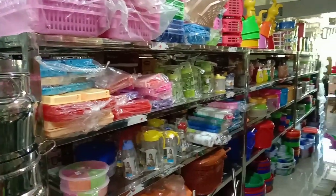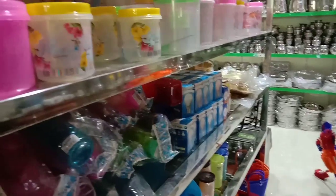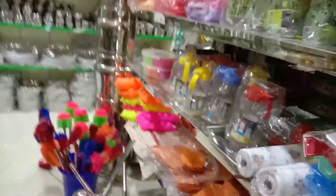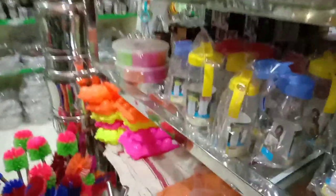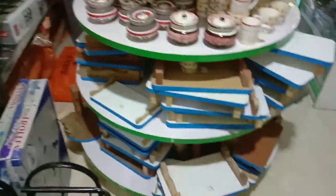Now, the first floor and the second floor are full. If you look at the plastic items — oil, plastic container, salt — all the items are stored with a sticker. If you look at the offer price, you can differentiate it.